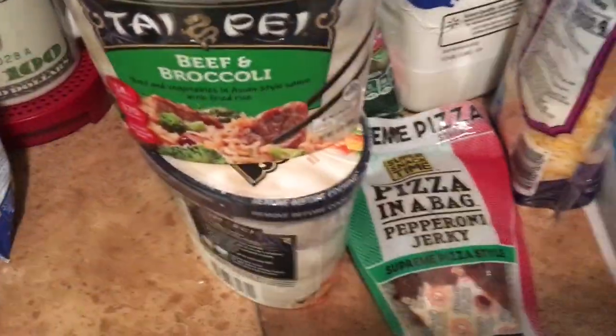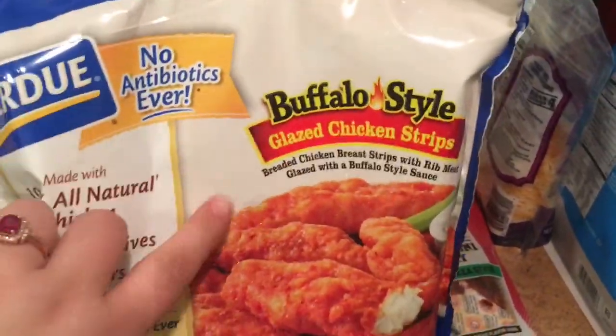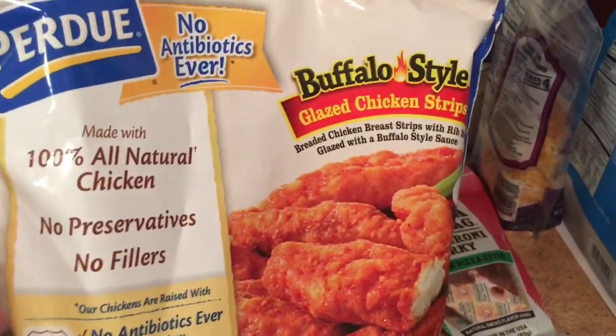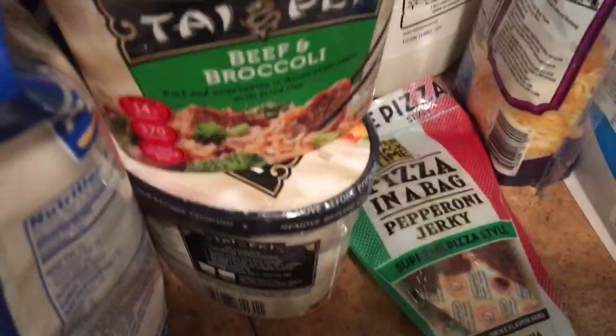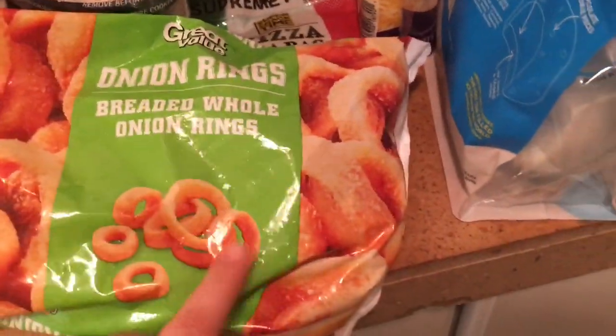For a quick dinner one night, I grabbed the shrimp fried rice for Greg and the beef and broccoli for myself. I also wanted to try the Perdue buffalo-style glazed chicken strips — we love buffalo and Perdue is really good, so I want to give those a shot.